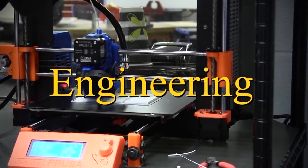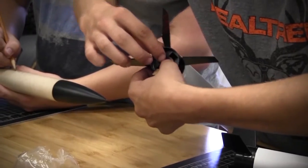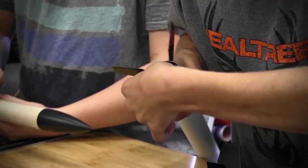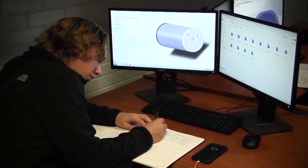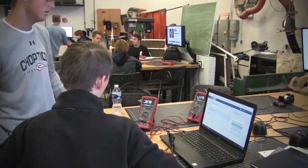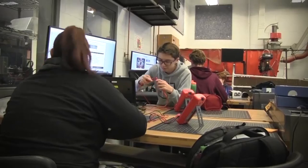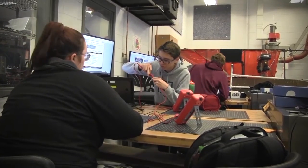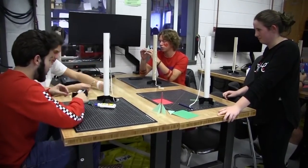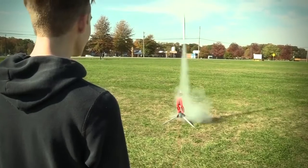Engineering: the Engineering program prepares students for entry into a two- or four-year college engineering program. It will apply problem-solving techniques and concepts of mechanical drafting and CAD, 3D design and modeling, coding for robotics, reverse engineering, and G-code, along with other engineering innovations. Students will also learn how to operate workshop tools, project management skills, understand material usage and resources, organize information processing, and decipher system analysis.